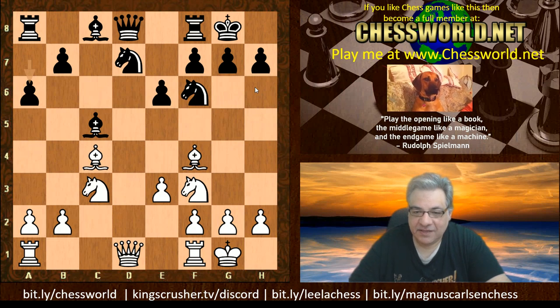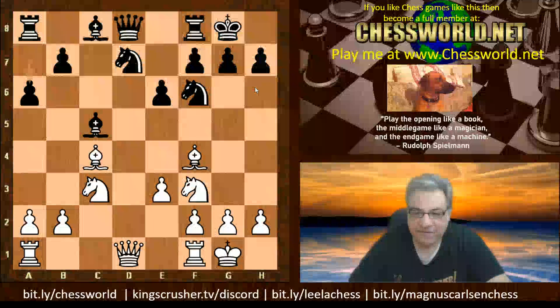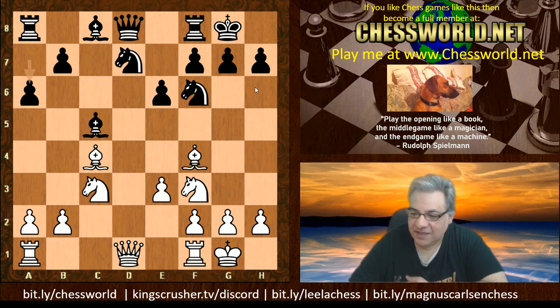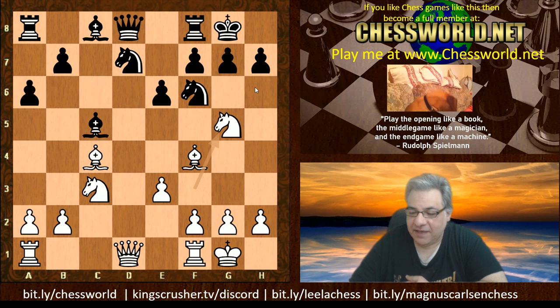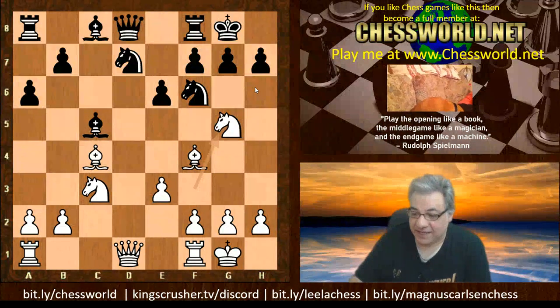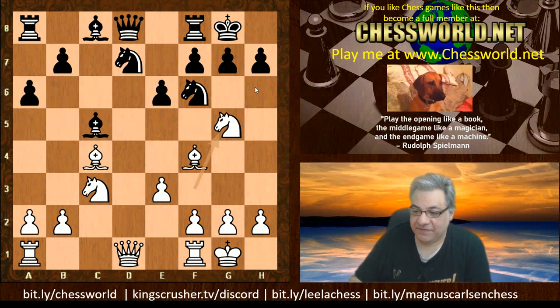Maybe he stores these up for rapid time controls. Guess what he played — you might want to pause the video. What innovative, interesting idea could you play here? Okay, Ng5. Yes, it's been rarely played, but there is a stem game for this move.